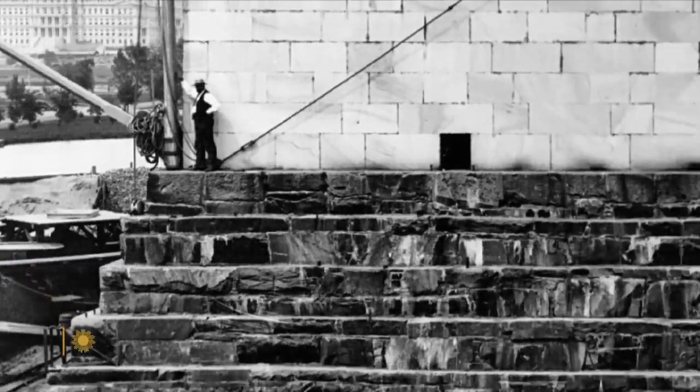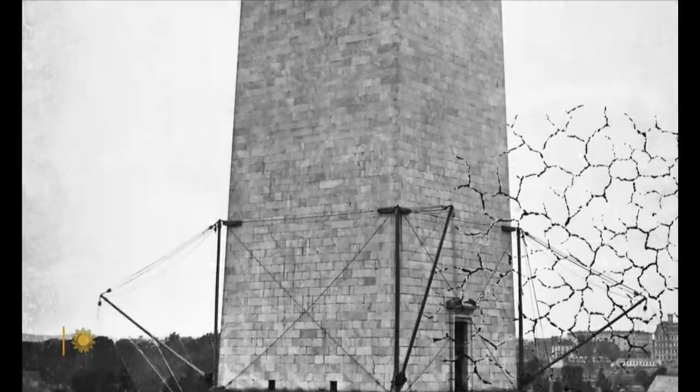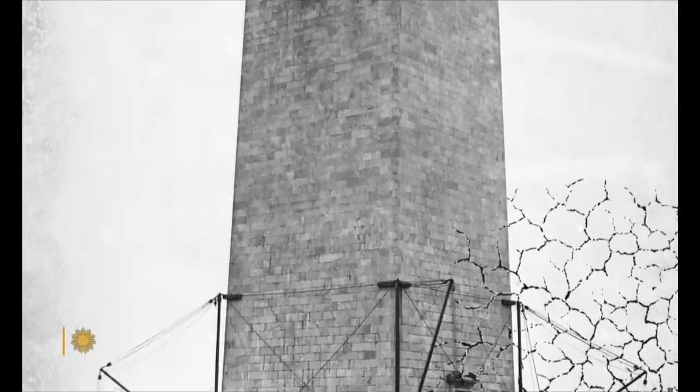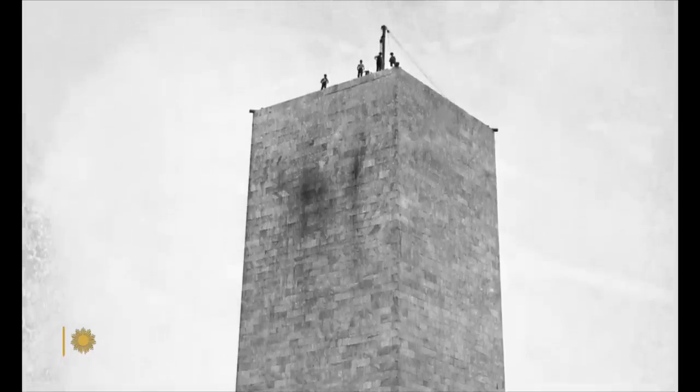Construction began in 1848 and was painfully slow due to the challenge of 19th century crowdfunding, according to Mike Litterst, spokesperson for the National Mall. No one person could give more than a dollar to the Washington Monument because they wanted it to be a monument of the people. But when everybody can only give a dollar and you need 250,000 plus to finish the project, that's going to be a problem over time.